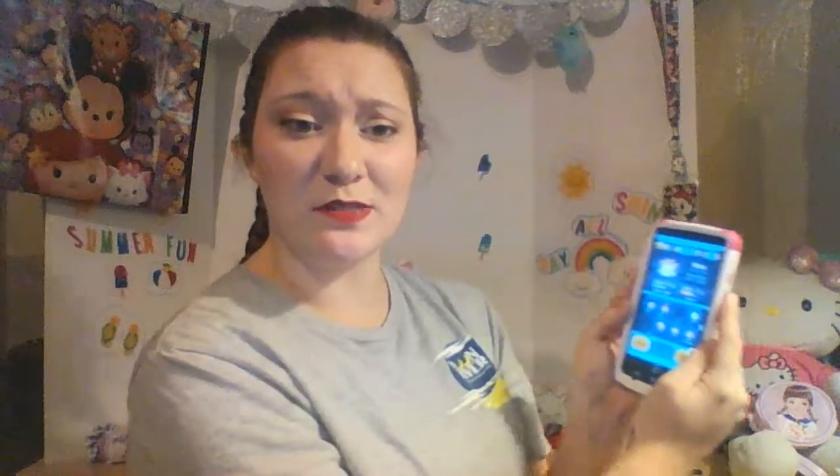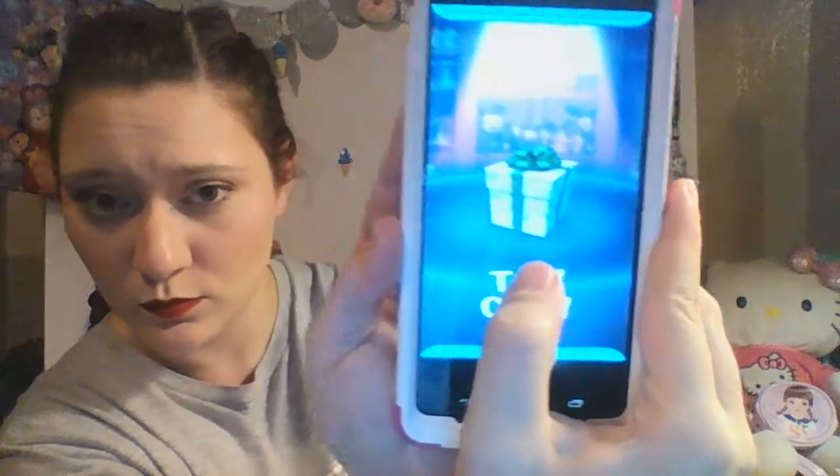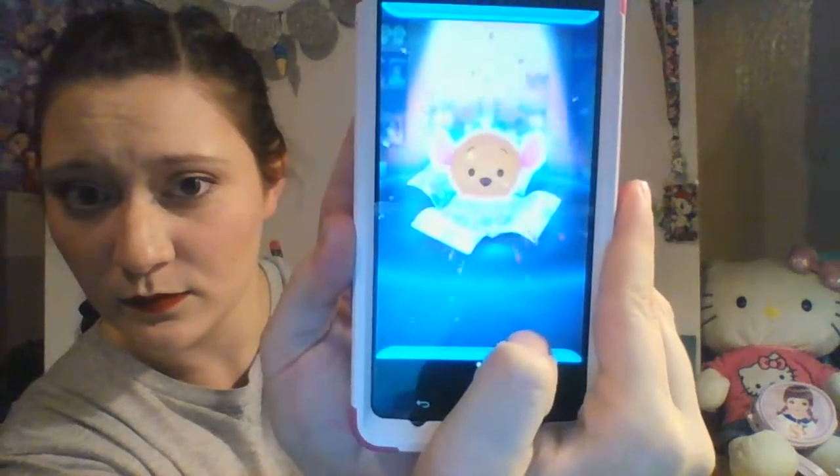I have enough in-game money to buy another one, so why not share that experience with you guys? I only have enough to buy the regular happiness box, not the premium. So we're just gonna get the regular happiness box. I'm ready to pay for it. It's Roo! He's my second Winnie the Pooh one, so he's a new one for me. That's really exciting — he clears a vertical line of Tsum Tsums.